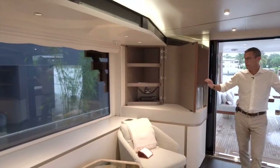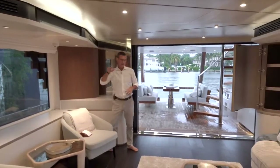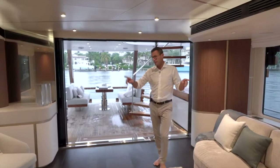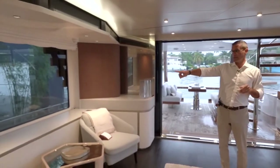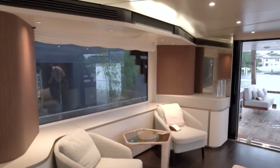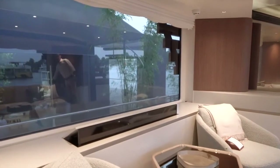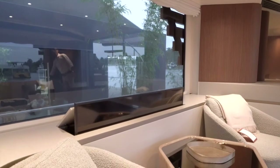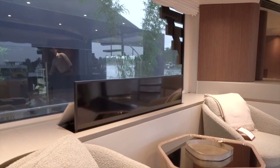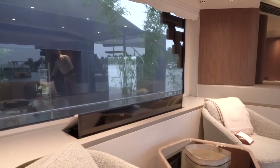These volumes are for storage; some audio video components are here and we'll see the audio video rack later. The 55-inch TV comes out from that compartment — only when you want to watch it will it be out. When you don't, you retract it down and you have a beautiful unobstructed view through this oversized window.